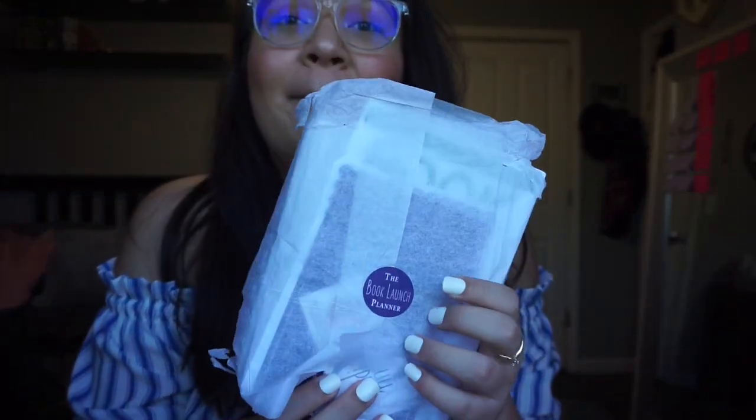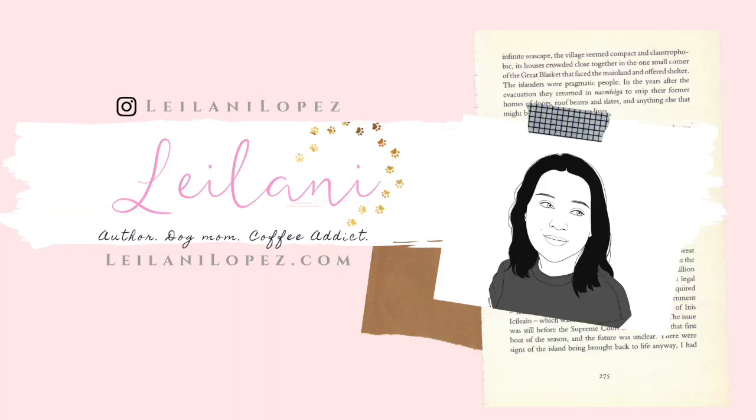Hey everybody, it's Leilani, author of The Devil's Air, which is a young adult paranormal romance, and I'm so excited to be back today to share with you guys the book launch planner. If you follow other authortubers, you probably follow Mandy Lynn. Mandy Lynn is a fellow author but she's also now a cover designer and the creator of the book launch planner.